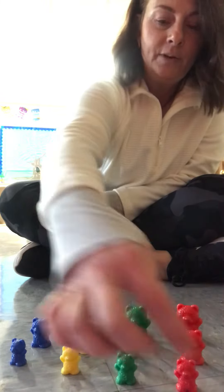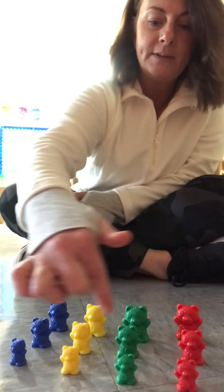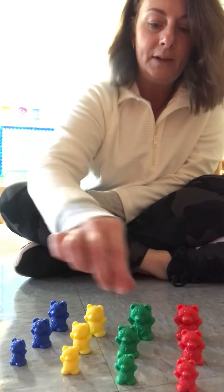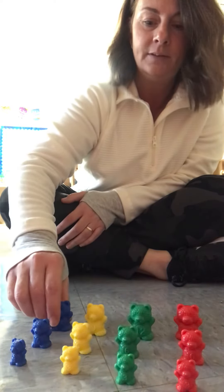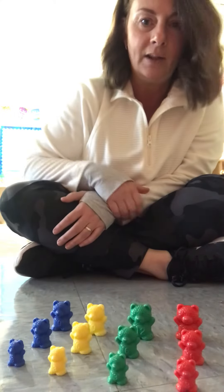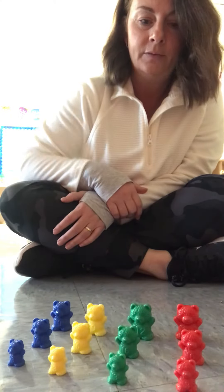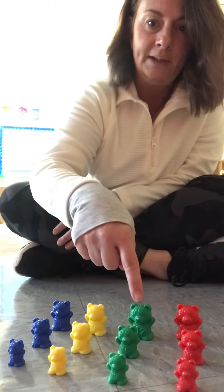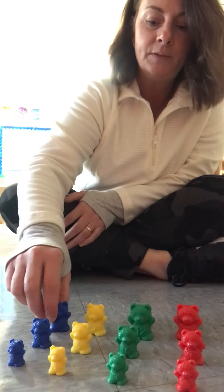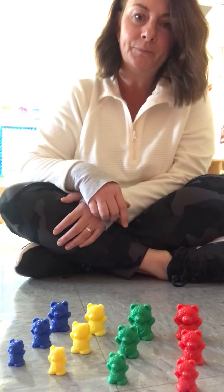The little ones are in the front, the middle sized ones are in the middle, and the big ones are in the back. See how we've got them all lined up? The red ones are in a line, the green ones, the yellow ones, and the blue ones. Okay, baby. Hope you enjoyed that, and I'll see you later. Bye, bye.